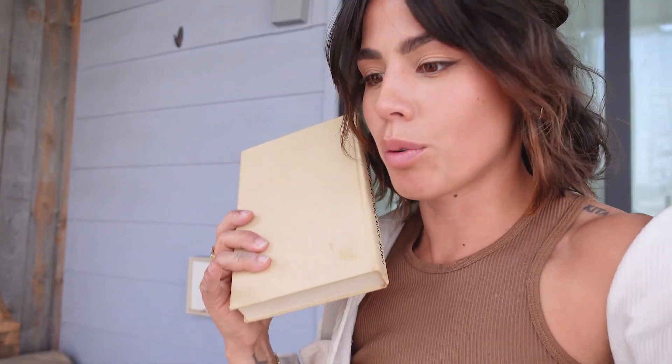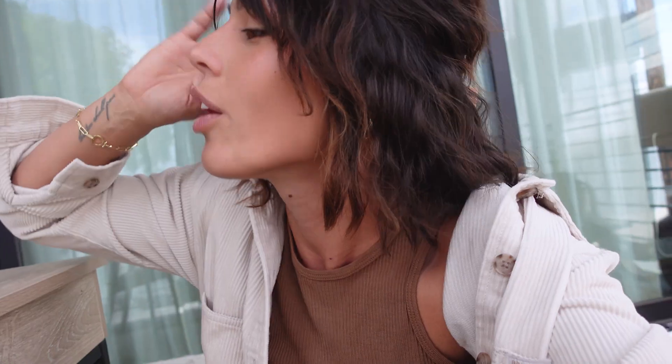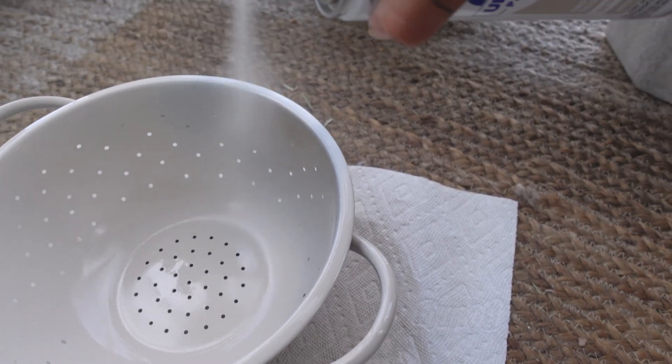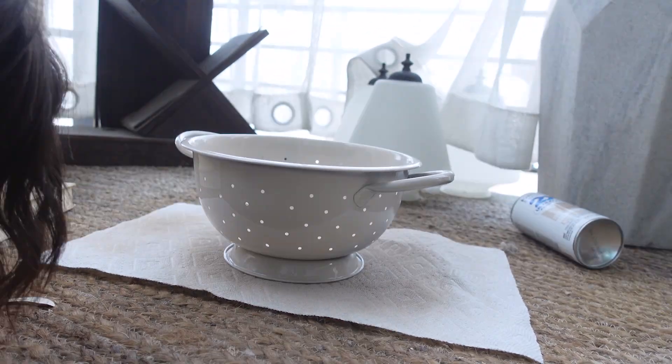I got this stainless steel — or just metal, whatever it is, it's silver — colander, and I loved the color of this before I put oil on it. Whoops. So in order to bring this down into my color palette, which is going to celebrate the colors of the fruit and then tone it down with woods, neutrals and beiges, I'm just going to spray it. Honestly, that gave it the biggest difference. That is cute.